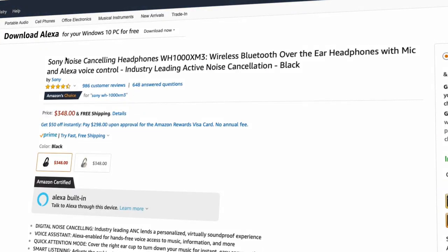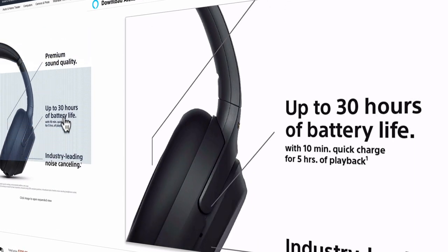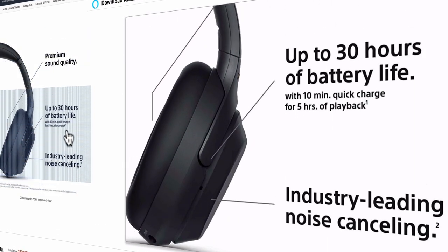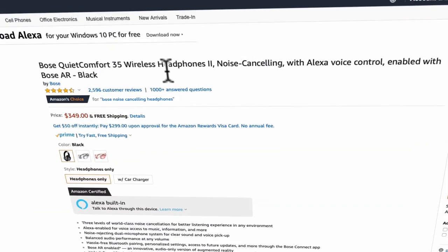What's up guys, today I will share with you the top two noise-cancelling headphones on the market. The first one is the Sony WH-1000XM3, with the best positive customer reviews on Amazon, and the second is the Bose QuietComfort 35 II.